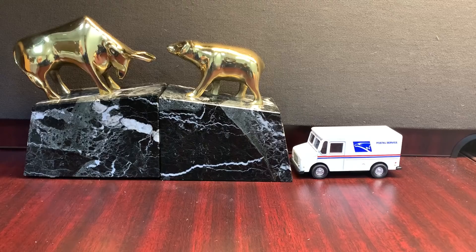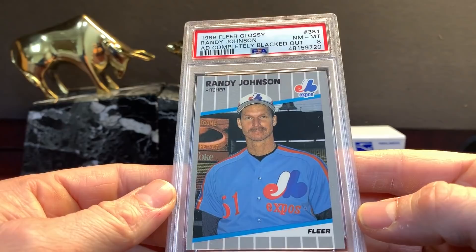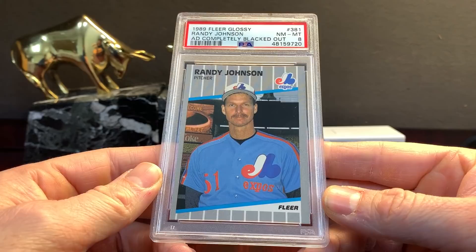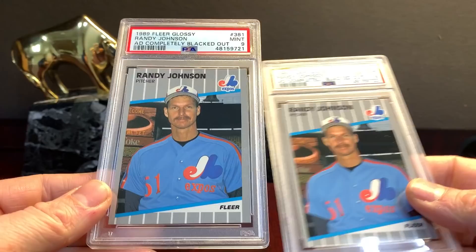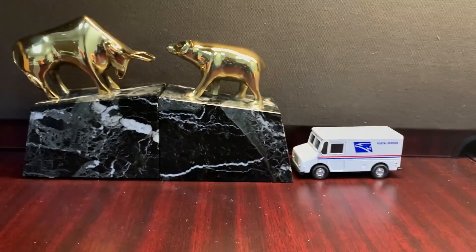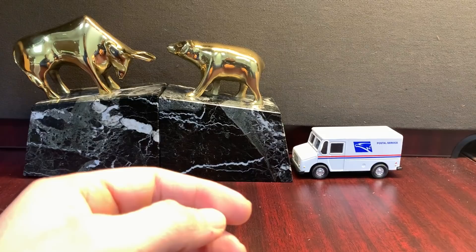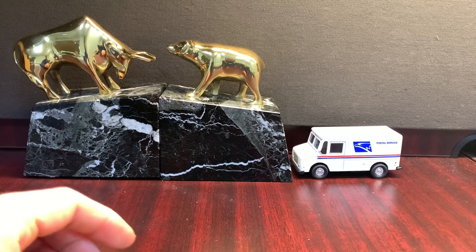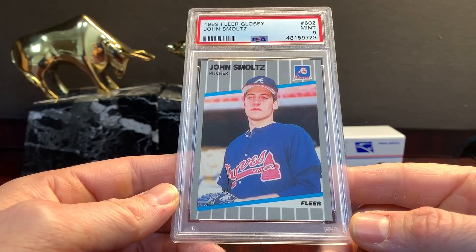2001-2002, and here's some '89 stuff. This is the glossy — the ad is completely blacked out. This one got an eight. I was shooting for a nine on this one, and this one did get a nine. A third one got a seven, that's crappy. I'll probably put that one in auction — auctions are typically for cards I don't really care what they sell for. These were all pulled from a sealed set, so Smoltz in a nine. It's pretty tough to get tens on these glossies.